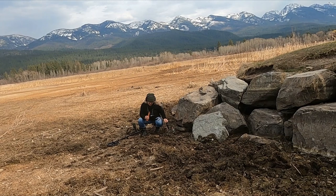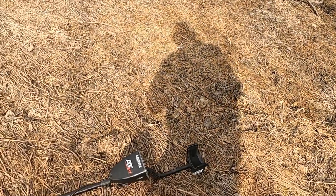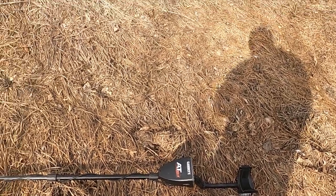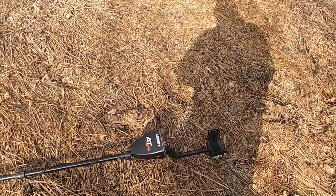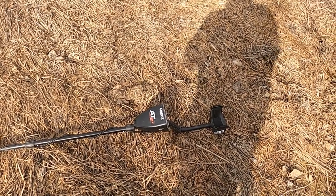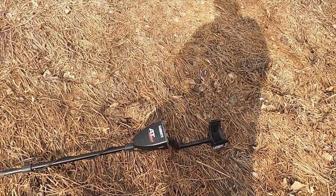Jeff took off on me, so my fabulous wife tagged in — here she is. I've got my AT Max out, haven't used it in a long time, but right now my Equinox is broken and Minelab will not return my call or answer the phone. Answer your phone, Minelab! The sucky thing is that's the first time I've ever had a metal detector break — I haven't even had it a year. I have an AT Pro I used for over seven years straight and it still works. I love the Minelab, but it won't turn on, so it doesn't do me much good.